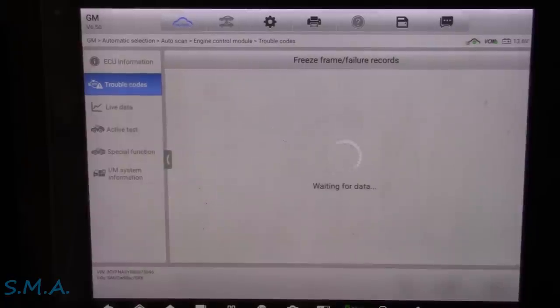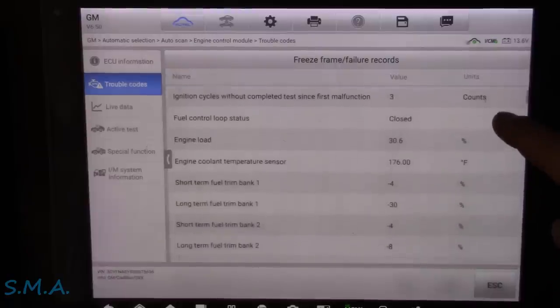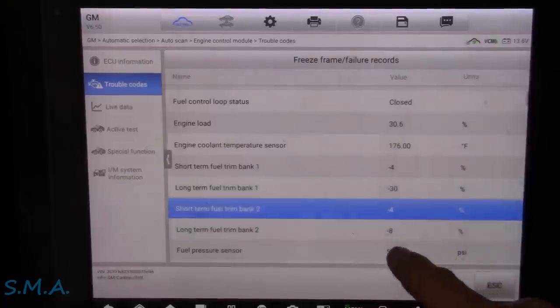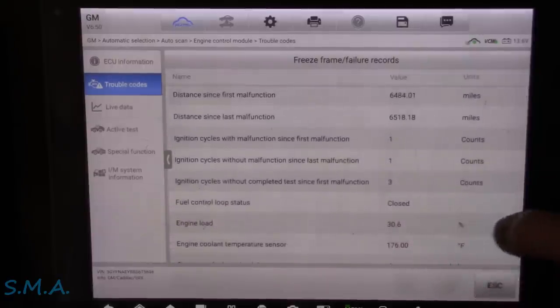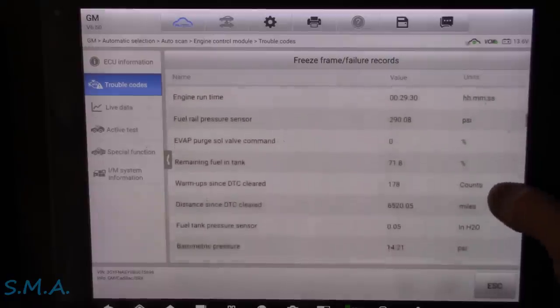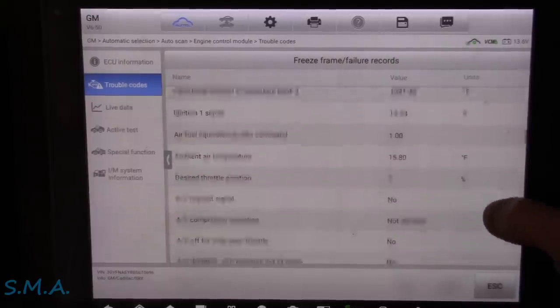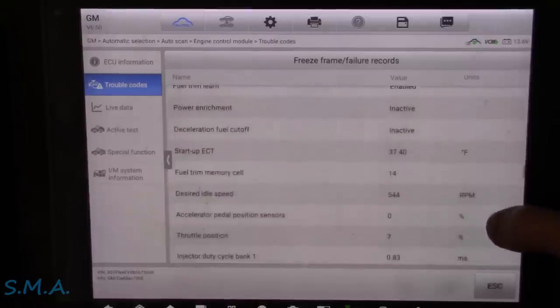Let's look at our freeze frame data. You would think if it was running super rich it wouldn't start too bad when it was cold, but maybe it's really rich and flooding. The fuel trim is only on one bank — bank one — it's taking away lots of fuel. Bank two total trim's not too awful bad, so that probably does away with our theory of running rich because of alcohol. I wonder if this is a GDI engine, because we could possibly have a bad fuel injector on that bank, perhaps.